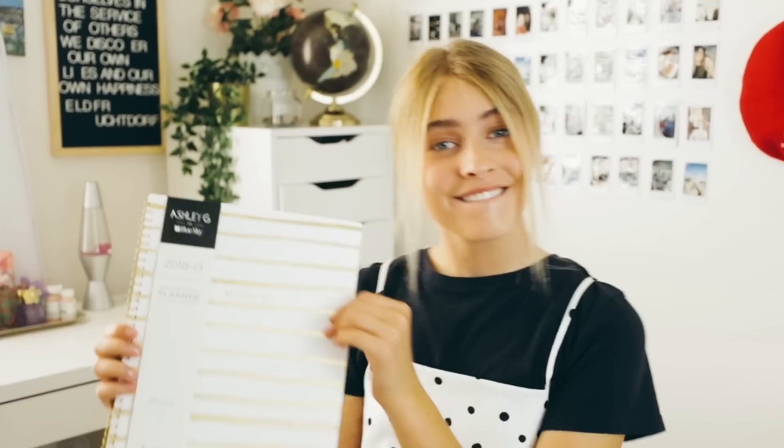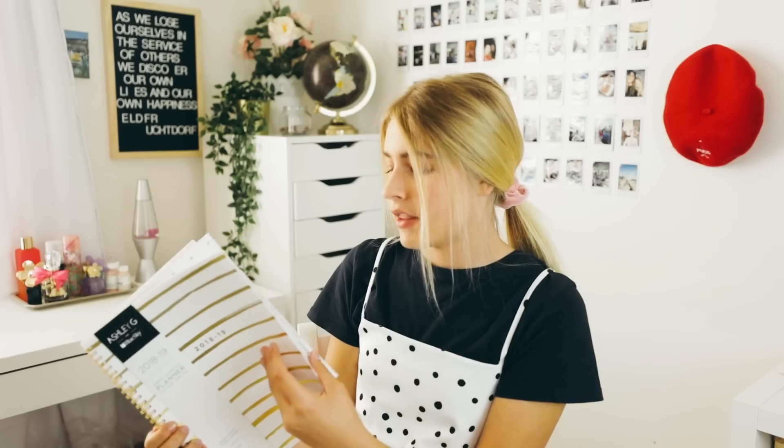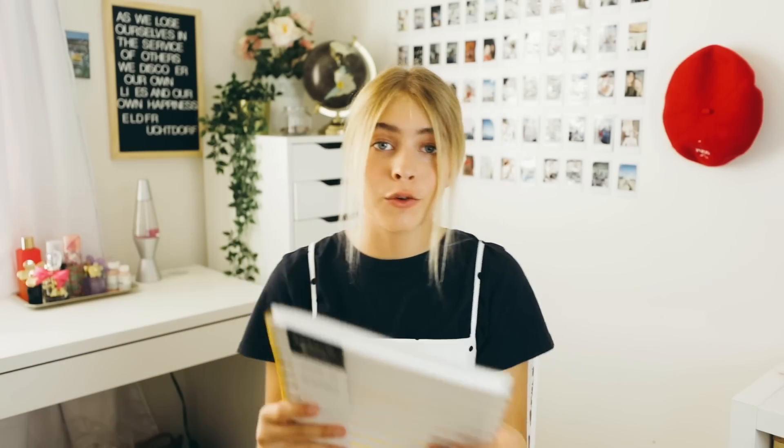The next item I got for you guys is this notepad. This will be nice for just doodling or taking notes in class. And then I have this — it is a planner. Planners are something I always buy and then never use because I suck at planning, but planning is super important. If you fail to plan, then you plan to fail. That was such a cheesy quote.